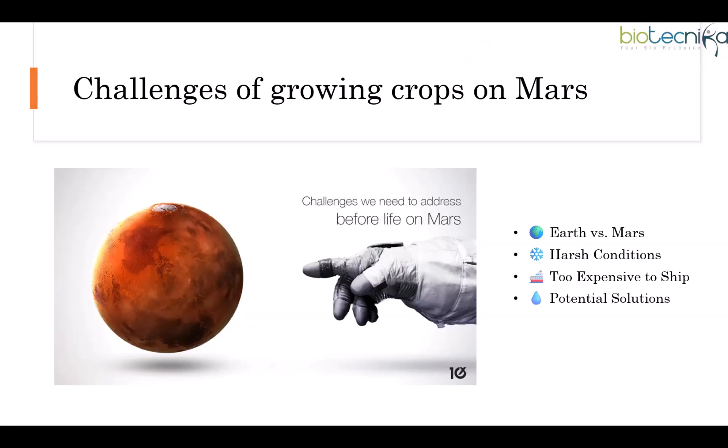Mars does have some useful resources. There's frozen water in the polar ice caps and underground reservoirs. Plus, scientists have found that plants can grow in Martian soil. Still, farming on Mars won't be easy — plants will need special shelters with breathable air, protection from radiation, and stable conditions to survive. And here's the tricky part: humans need the same things. If we're not careful, we could end up competing with our own food for resources.